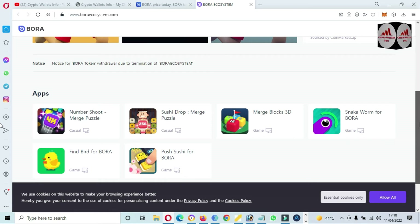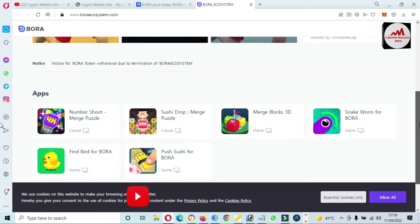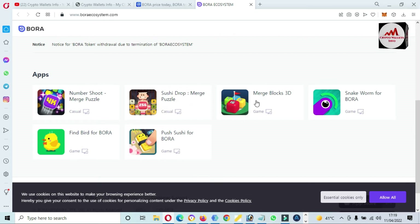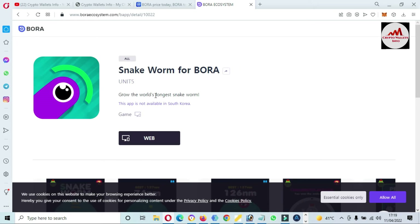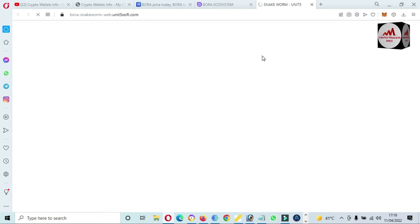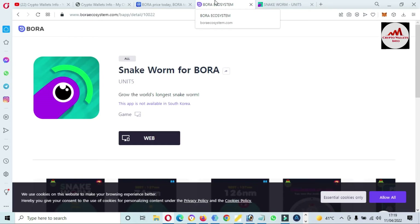The BORA token previously worked on the Ethereum mainnet but now works on Klaytn. You can also play the game associated with this token — it's called Snake Worm from BORA. Simply click on it and you can see 'Grow the Longest Snake Worm.' Click on the web option, register and log in, and you can play the game. But we are focused on how to add this token to MetaMask.